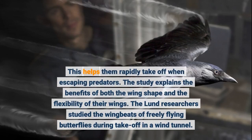This helps them rapidly take off when escaping predators. The study explains the benefits of both the wing shape and the flexibility of their wings. The Lund researchers studied the wingbeats of freely flying butterflies during takeoff in a wind tunnel.